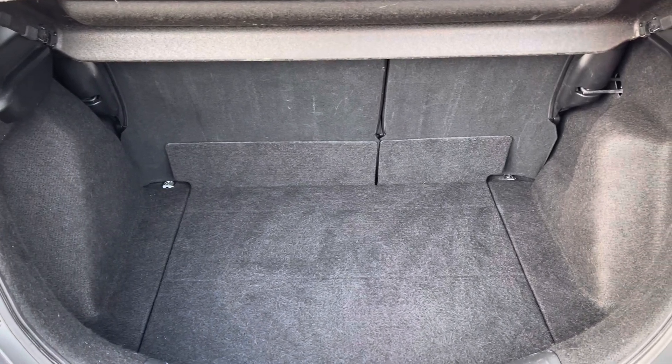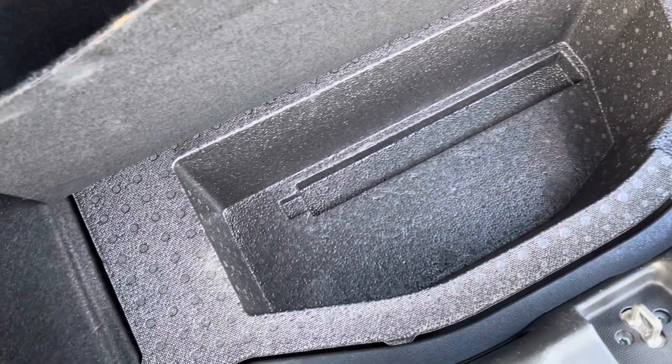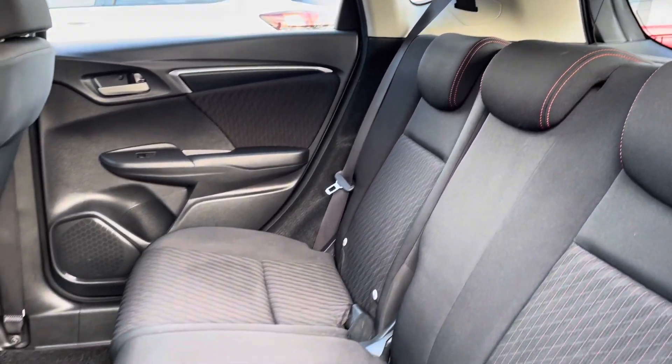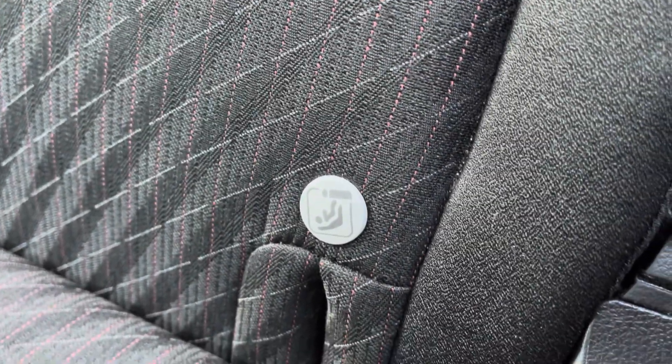Your boot's the perfect size for your weekly shopping trips, and you do also get a small hidden compartment here. You've got a nice and spacious rear interior. ISOFIX points are available for those of you with small children, and you do also have access to some storage on the back of your front seats.